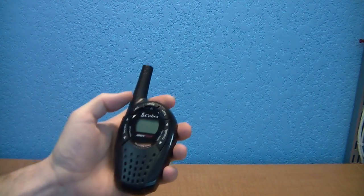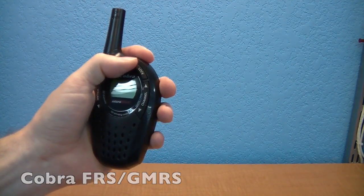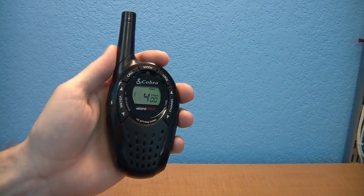The next radio was a Cobra GMRS radio that claimed a range of 22 miles. I paid about $25 apiece for these. It has standard 22 channels and it also has weather band.